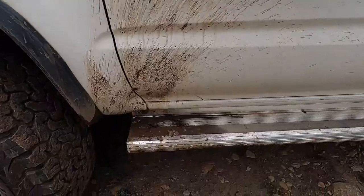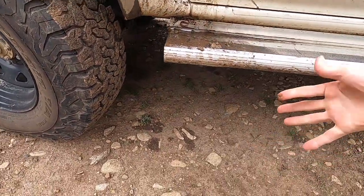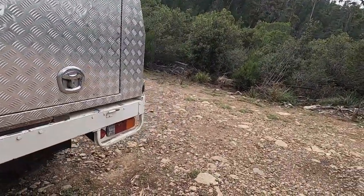What else have we got on the exterior? These side steps are Toyota — I didn't even know. The tray is just a steel tray, really hard wearing. It's great, I haven't had any issues with it.